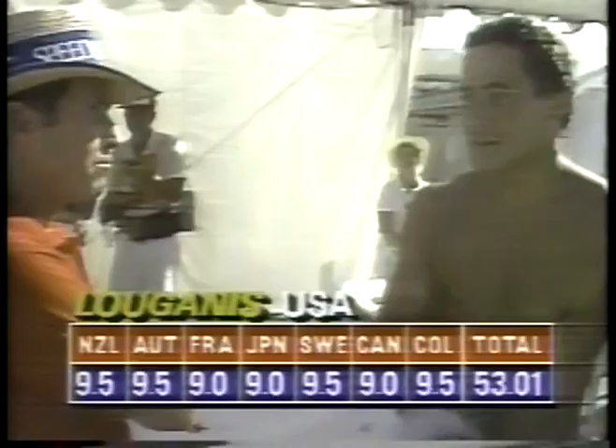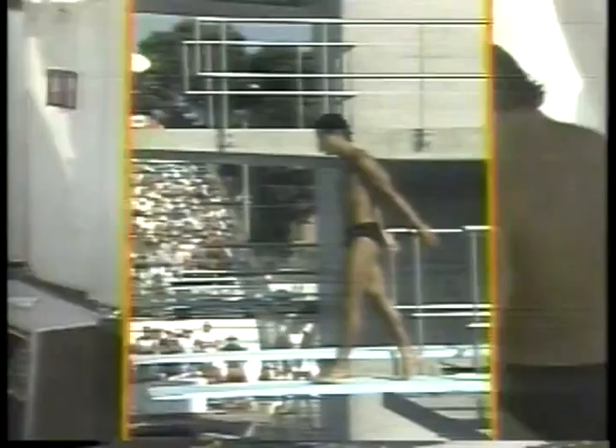Look at that — nine, nine and a half, 53.01. And he'll increase his lead in first place.